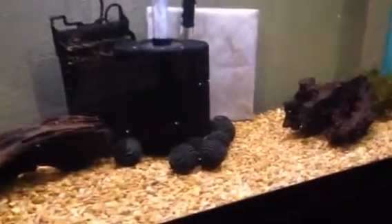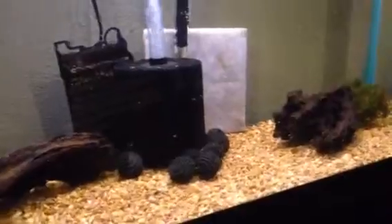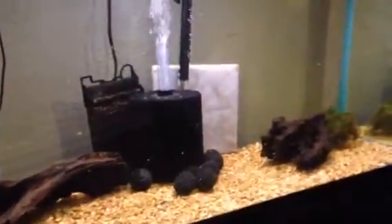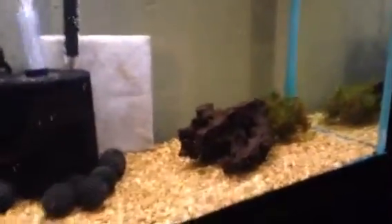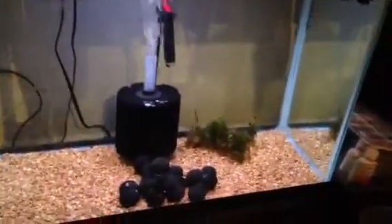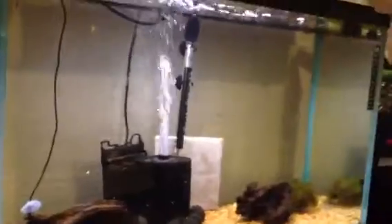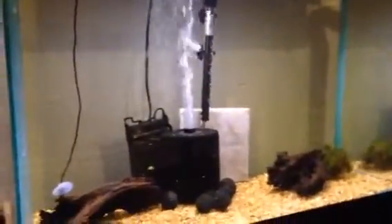As for this tank — got the sponge filters rolling. Got some old bio balls from the canister filter in my 55, got them in here to help get it cycled out. Got the filter pad in there helping get my bacteria rolling in the sponge filter. Got some driftwood I added a couple days ago, got some little Java moss in there. Think I'm going to order some guppy grass to float in these. Got the bio balls down here and a little bit of Java moss down there.